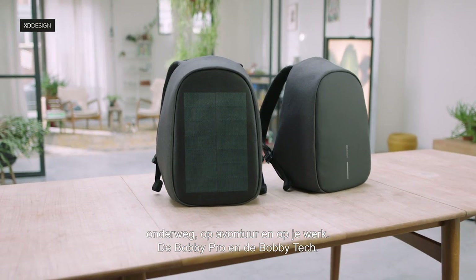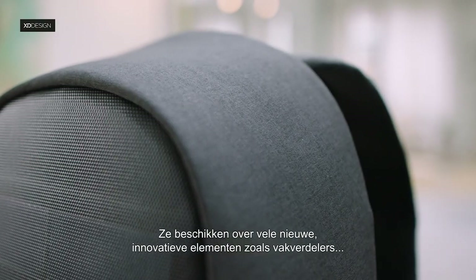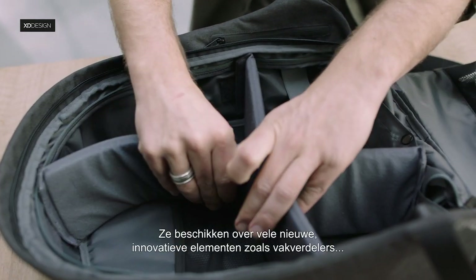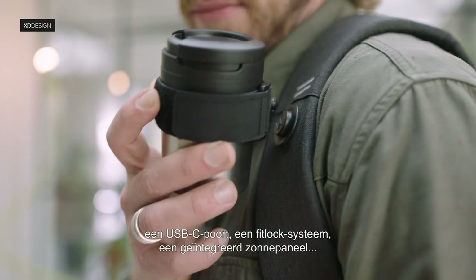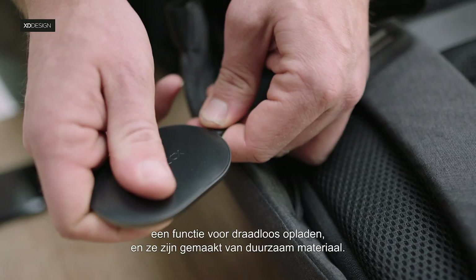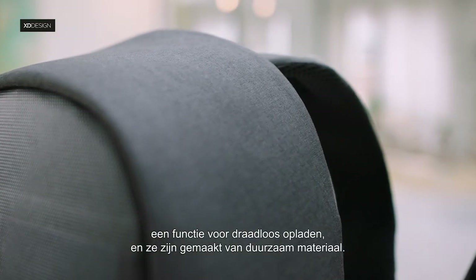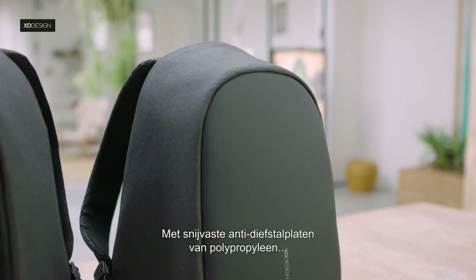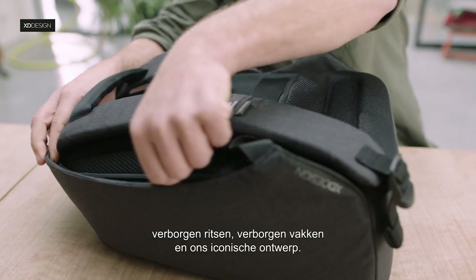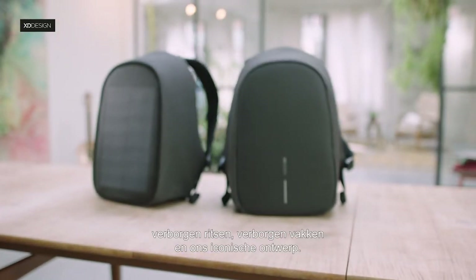The Bobbi Pro and the Bobbi Tech, equipped with many new innovative features such as internal dividers, C-type USB port, FitLock system, integrated solar panel and wireless charging technology. And of course, made from sustainable materials, with anti-theft cut-proof PP boards, hidden zippers, hidden pockets and our iconic design.